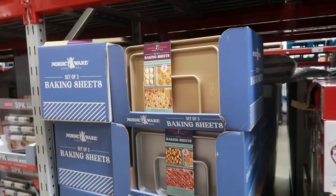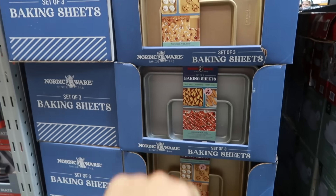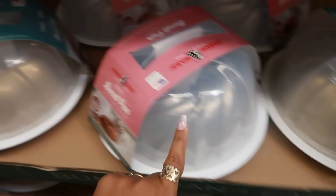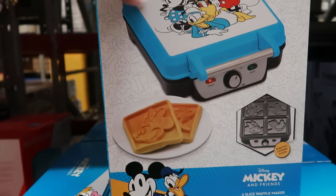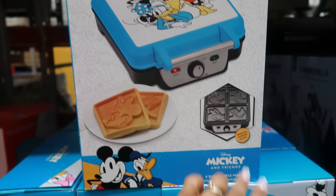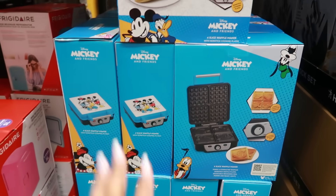Instant savings on baking sheet pans — set of three for $19.98 in gold or silver. There's also a pan and keeper for $25 in silver or gold. And how cute is this: a four-slice waffle maker with Mini and Pluto — or Donald and Mickey — nonstick plates that make four characters for $35.